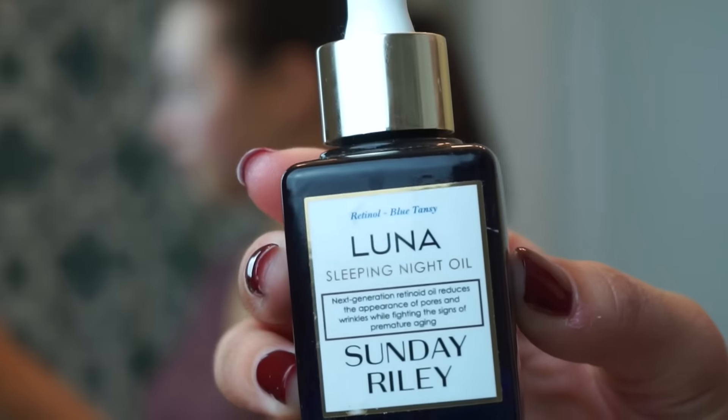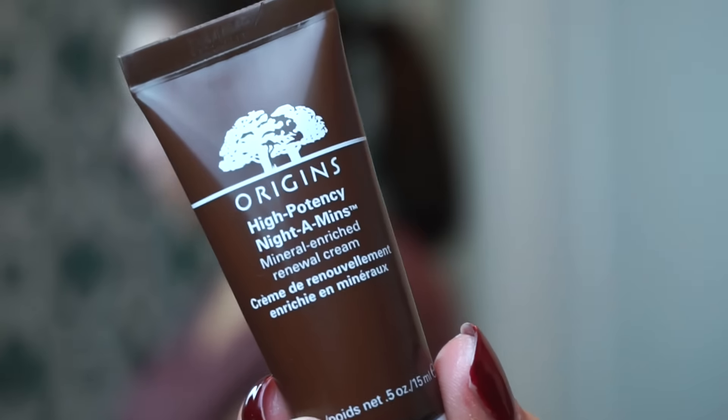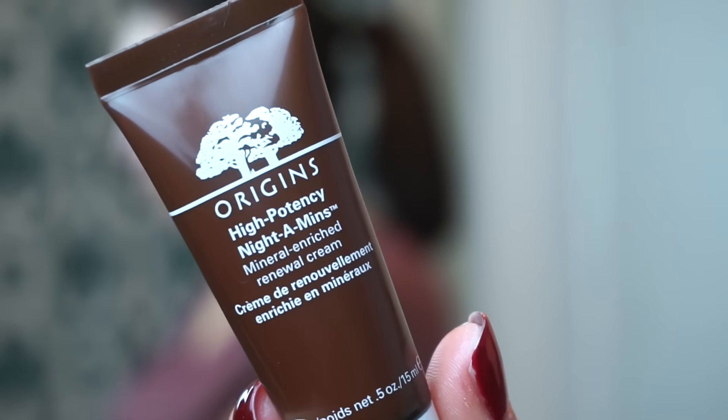Now I'm going to take my Sunday Riley Luna Oil and apply it all over my face. This is pricey but I think it's worth it because it lasts a long time — you only need one to two drops for your entire face — and it gives your skin such a nice radiant glow. In place of my Fresh Lotus Youth Preserve, I'm going to take the Origins GinZing Renewal Cream and apply that all over my face. I got this as a 100-point perk from Sephora, and while I really like the Fresh one, I'm trying this out.